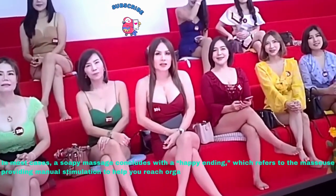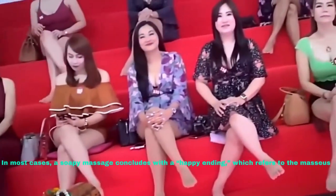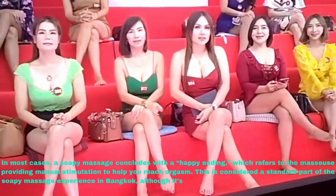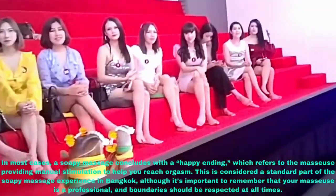In most cases, a soapy massage concludes with a happy ending, which refers to the masseuse providing manual stimulation to help you reach orgasm. This is considered a standard part of the soapy massage experience in Bangkok, although it's important to remember that your masseuse is a professional, and boundaries should be respected at all times.